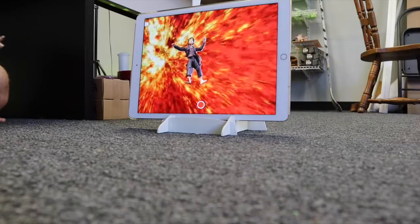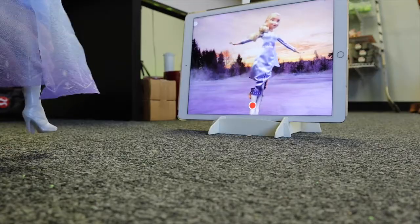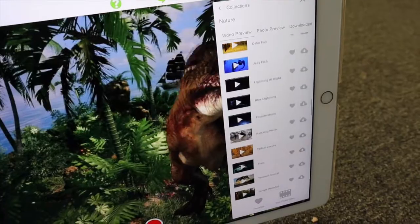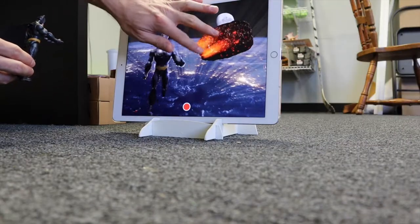It works on iPhones and iPads, comes with over 500 video and photo backgrounds, and has foreground filters which work like magic.